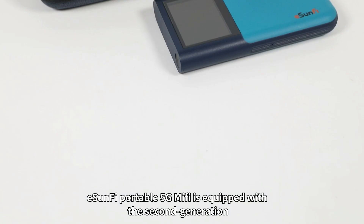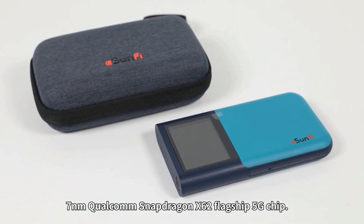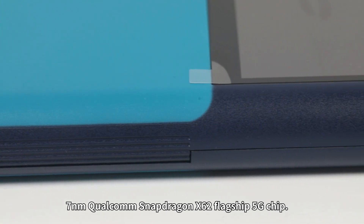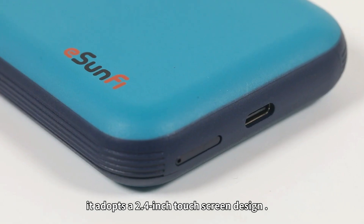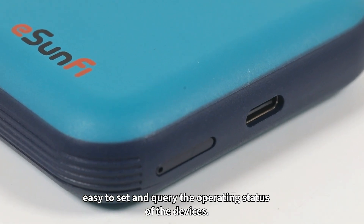The eSunfy Portable 5G MiFi is equipped with the second-generation 7nm Qualcomm Snapdragon X55 flagship 5G chip. It adopts a 2.4-inch touchscreen design, making it easy to set and query the operating status of the device.